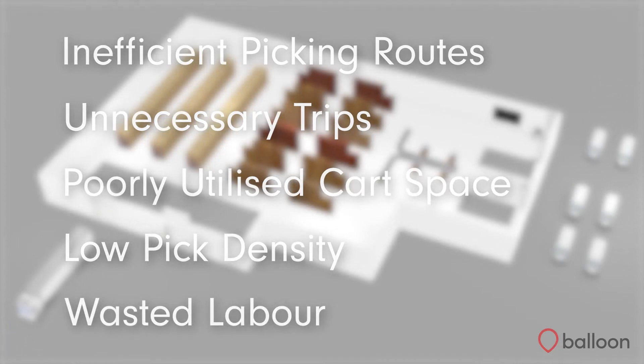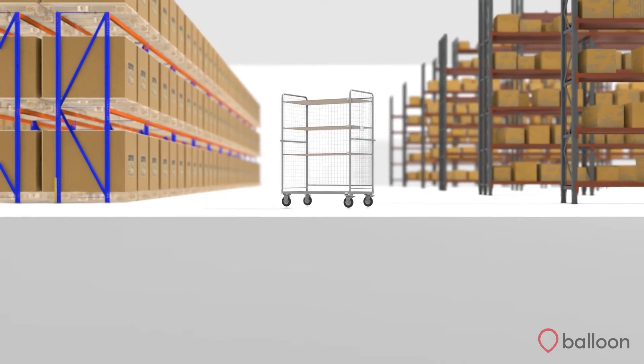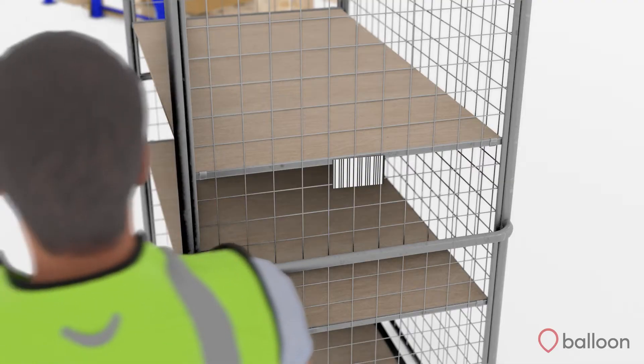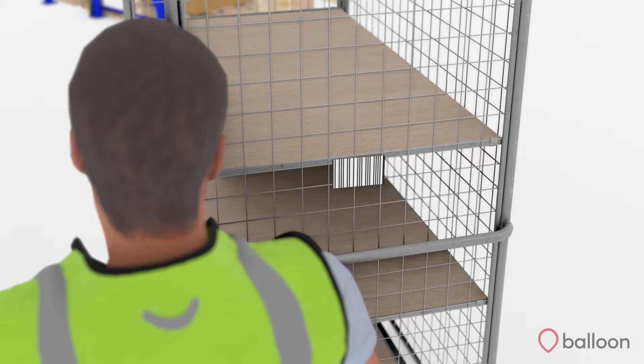SmartCart overcomes this challenge by automating this decision-making process. SmartCart waves orders out to the picker based on their location, the volumetrics of the items and the number of slots in their trolley. All your picker has to do is scan the cart and the system automatically assigns orders to the available slots.